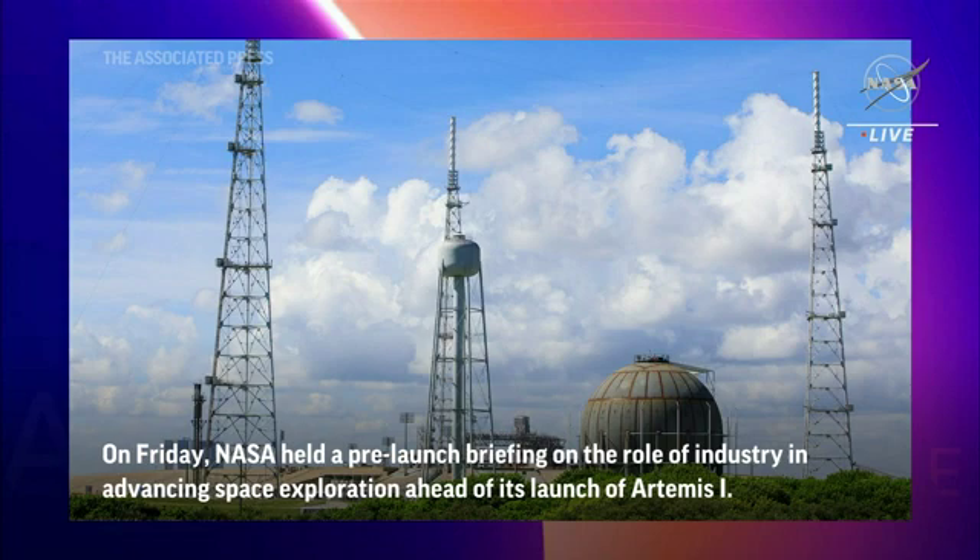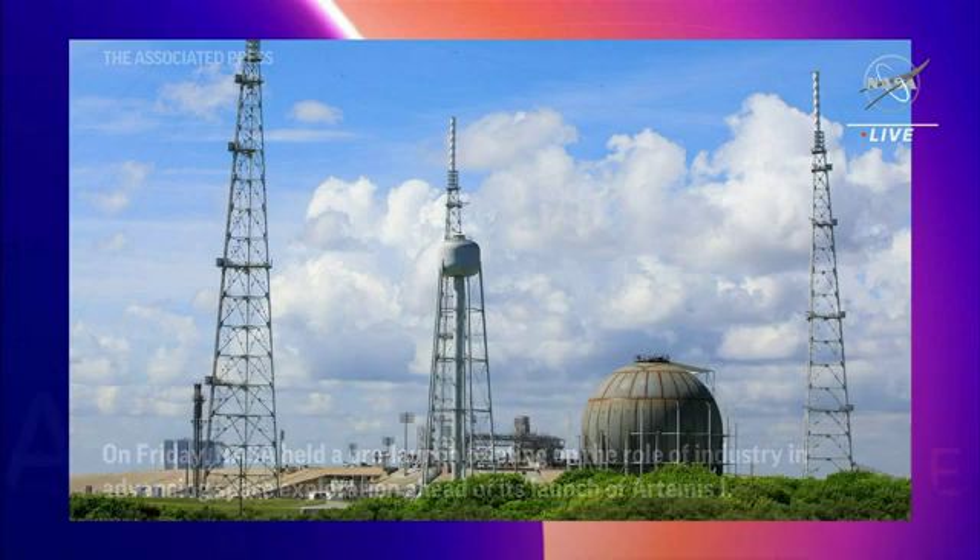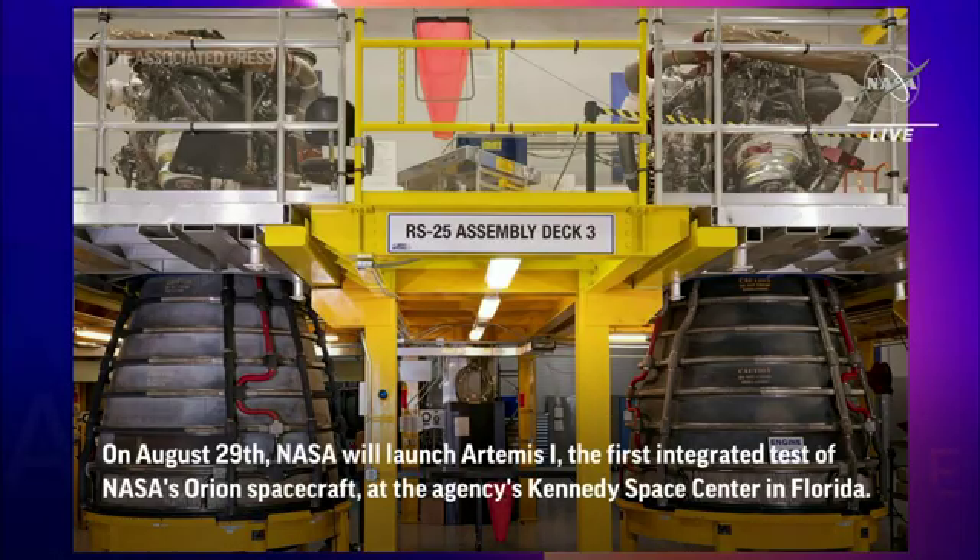Here at Kennedy Space Center, the exploration ground systems team is busy upgrading the systems and infrastructure needed to process future Artemis missions. This is where we're going to be launching from. This is a photograph of the liquid hydrogen tank. There's been some major upgrades at the pad — the first thing you'll see is the sphere liquid hydrogen tank, and that work is well ahead of schedule.